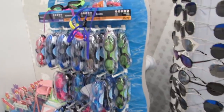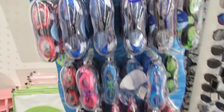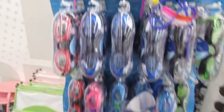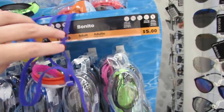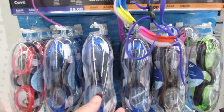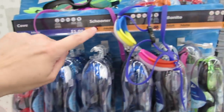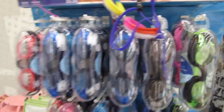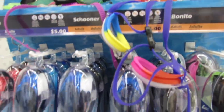They also have goggles at five dollars each. They have adult sizes - both adult regular face and adult narrow face. So you have to ask yourself: do you have a regular face or a narrow face? The protective case is super sturdy.